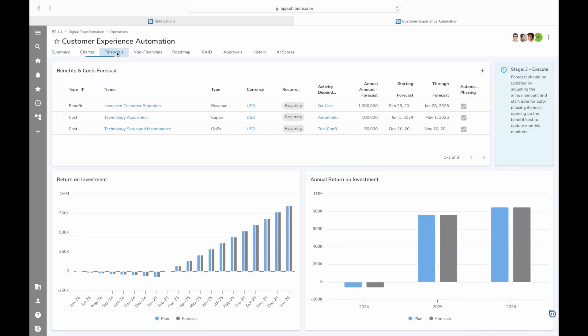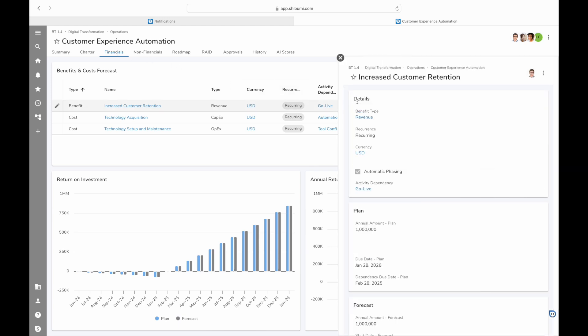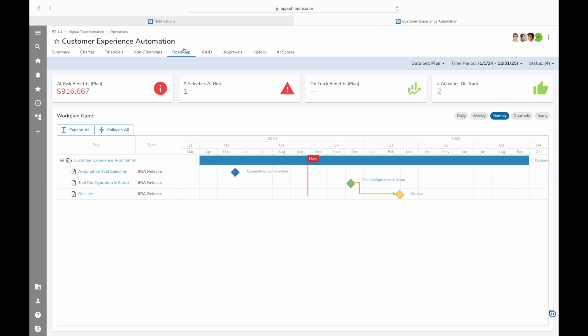One key benefit identified in our business case is an expected increase in customer renewals. Happier customers stay longer. We anticipate seeing these benefits two quarters after the automation system goes live. This milestone unlocks substantial value for our company, but it requires careful coordination.